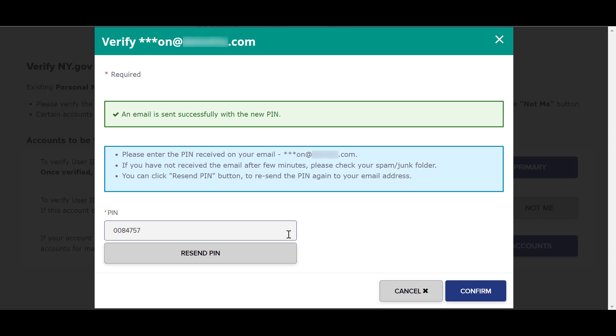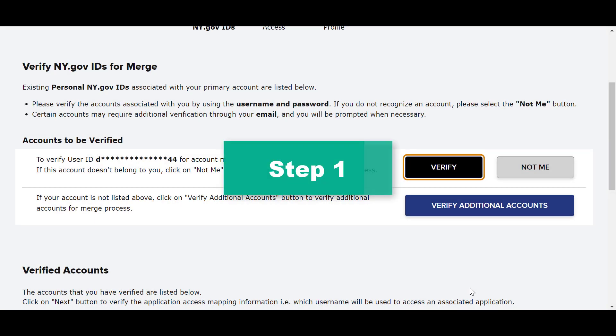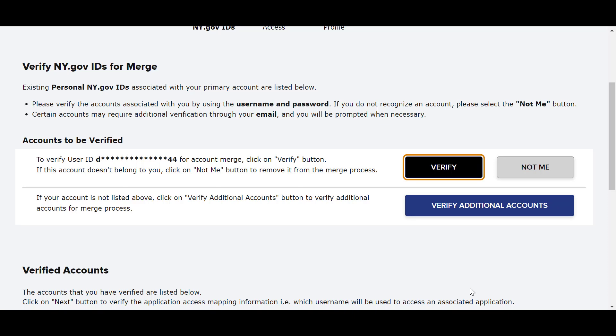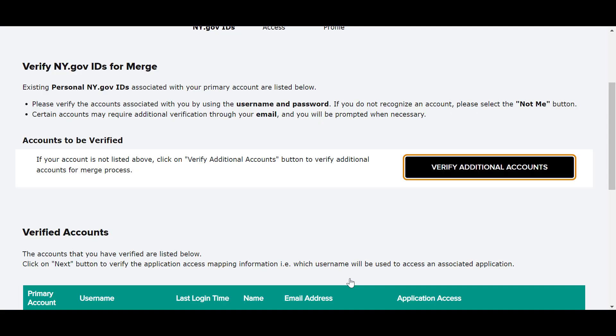Once you have properly verified your primary account, you can merge your other accounts in four simple steps. Step 1: You will be shown a list of accounts that may be associated with your primary account and personal information. These accounts will be identified automatically and will be shown with the usernames obscured on your screen. Note that you may select Not Me if the account does not belong to you. To verify accounts that do belong to you, select Verify. You will need to verify your ownership of the accounts by providing the correct username and password. This will allow you to merge the accounts to the primary ny.govID account successfully. Note that you may be prompted for additional verification to verify these accounts are associated with you.